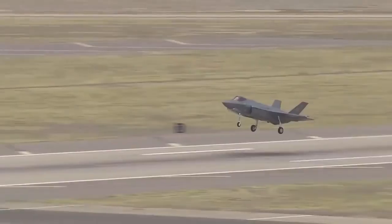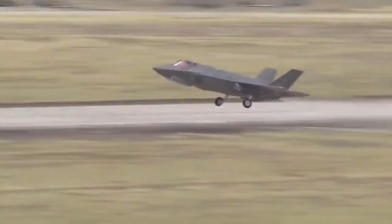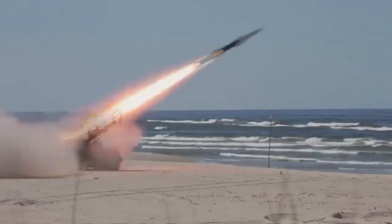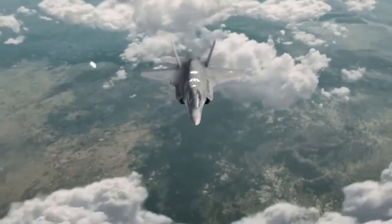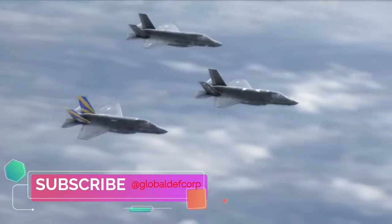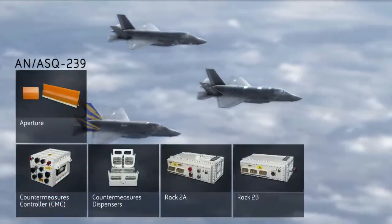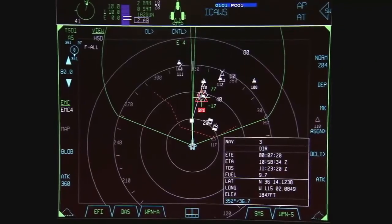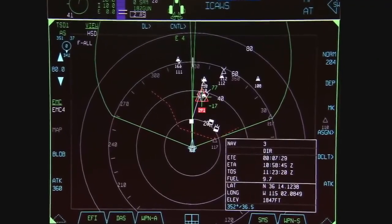The APG-81 features 1,000 transceivers to track aerial targets and moving targets on the ground. In air surveillance mode, it can detect an airborne target of one square meter radar cross section at a range of 150 kilometers. Additionally, it can track 23 targets in 9 seconds while engaging 19 of them in 2.4 seconds.